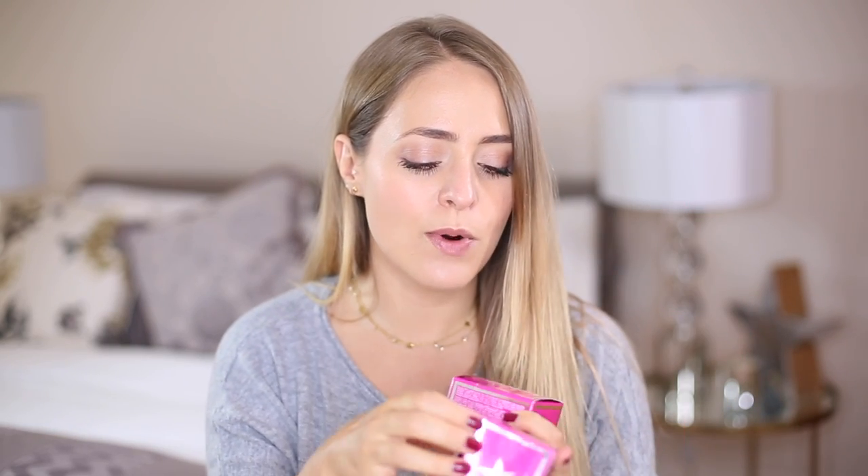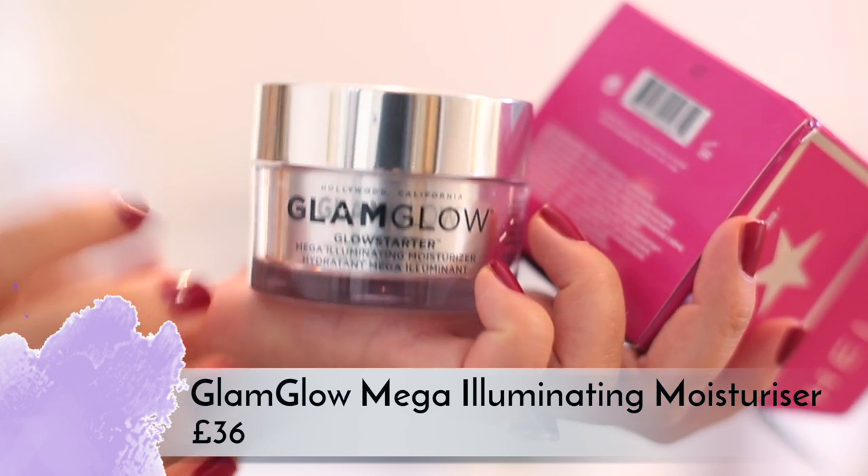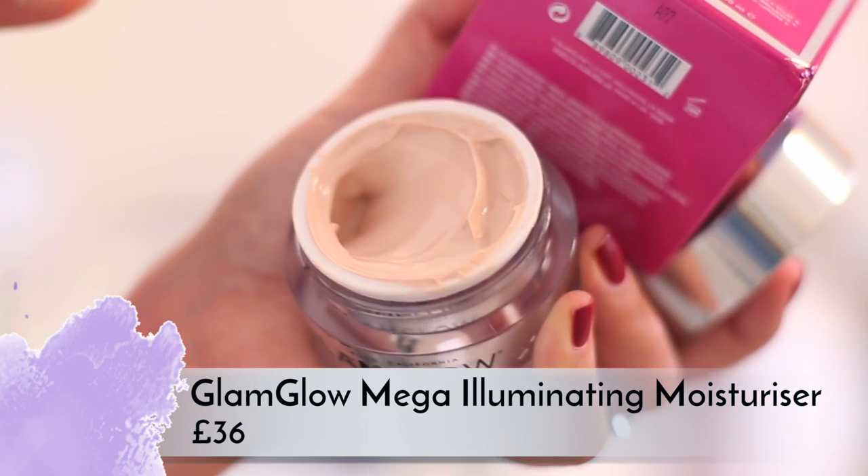GlamGlow are also launching the Glow Starter mega illuminating moisturizers — I don't like these. There are three shades: Sun Glow, Nude Glow, and Pearl Glow. I've been using Sun Glow, the more bronzy one, but I just really don't like the texture. They're quite pricey at about 36 pounds. They do give a real shimmer to the skin but they feel quite greasy — I find them a bit oily and wouldn't want to put them underneath my makeup.